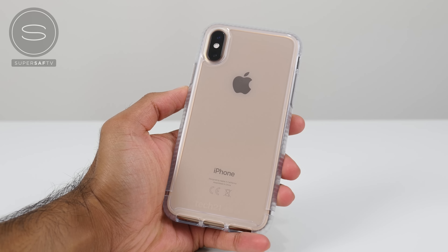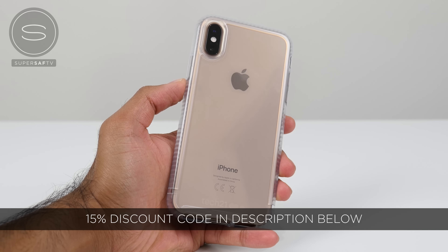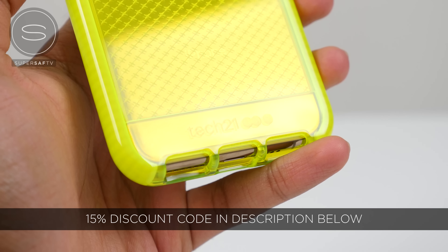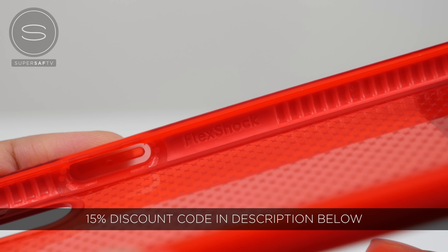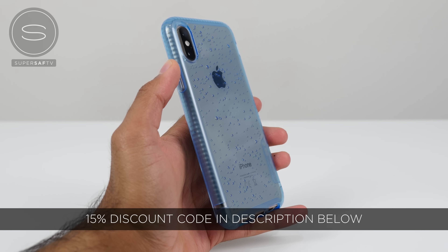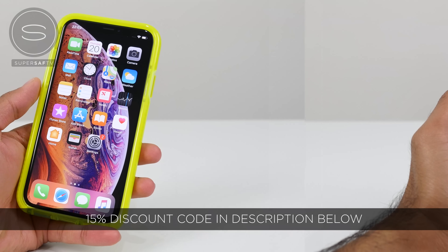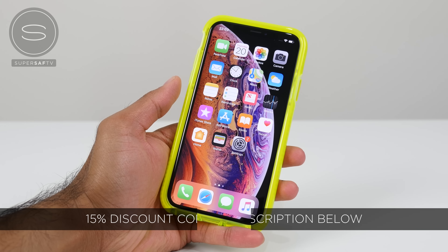Now before we start, just a quick thanks to our video sponsor, Tech 21. Tech 21 have just launched their new range of cases for the iPhone XS, XS Max, as well as the XR, which guarantee the most effective protection, drop after drop. This is thanks to their impact-absorbing materials, FlexShock and Bullet Shield, which protect from drops of up to 3.6 meters, and Tech 21 drop tests their cases 20 times to ensure durable, long-lasting protection. Check out the link in the description below — there's also a coupon code for 15% off.